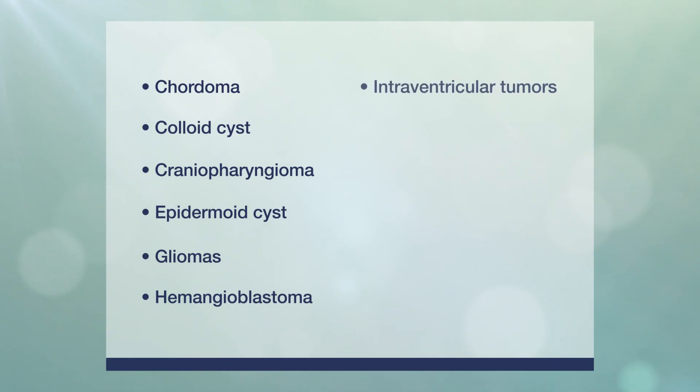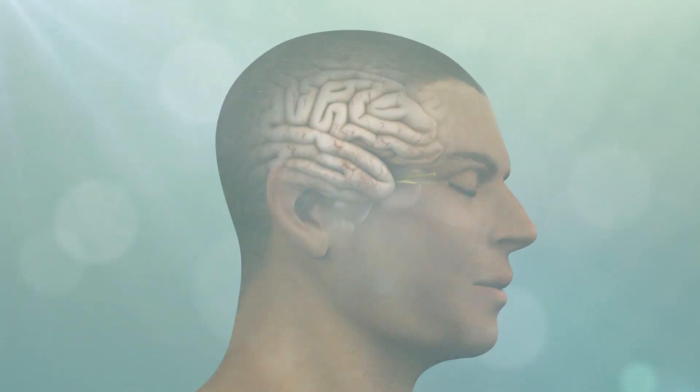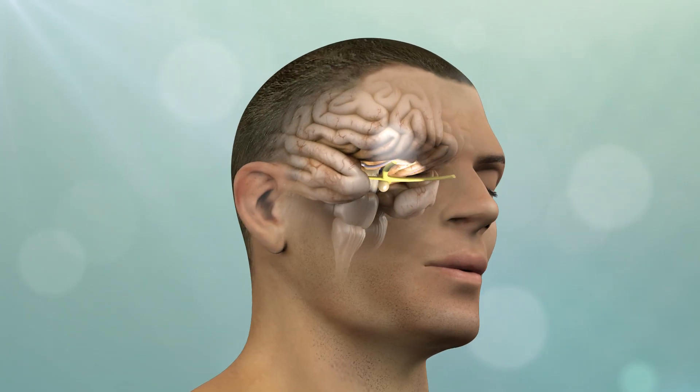They are used for a wide variety of brain and skull-based tumors. The optimal approach for each patient is determined by the tumor location and surrounding normal anatomy.